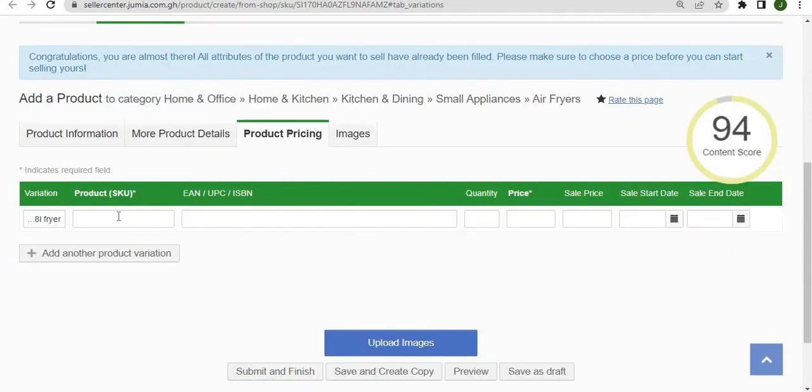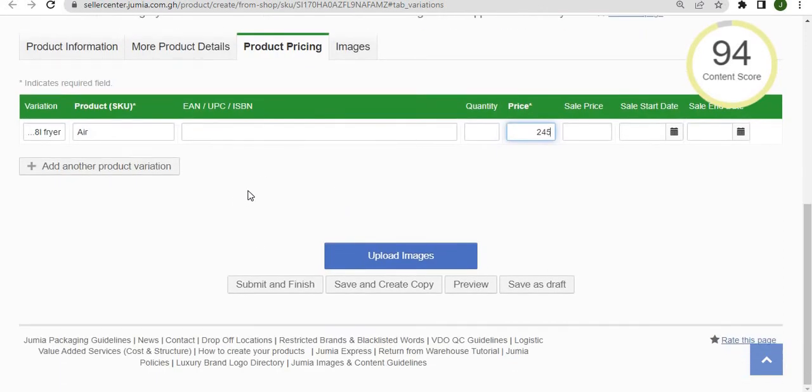All you have to do is specify the product SKU, which is basically any alphanumeric code that you use to uniquely identify your products, then specify the price of the item. Click on 'submit and finish' and this product will be added to the pending queue to be reviewed by our content team.